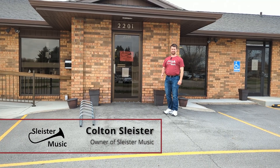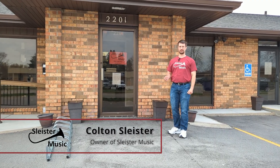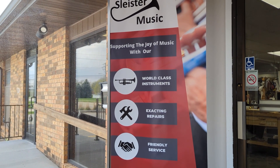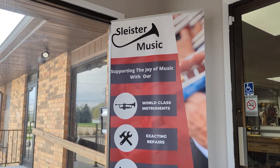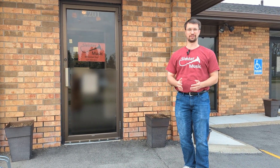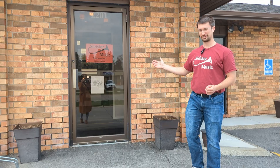Hi, welcome to Sliced Your Music in Ankeny. Sliced Your Music supports the joy of music for students and for educators with world-class instruments, with exacting repairs, and with friendly service. We know that band instruments can be exciting but also can be overwhelming, which is why we're here to help you every step of the way. Let's take a tour of our shop and see what we have to offer.